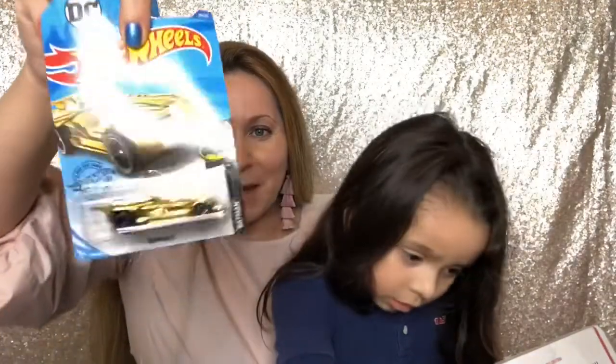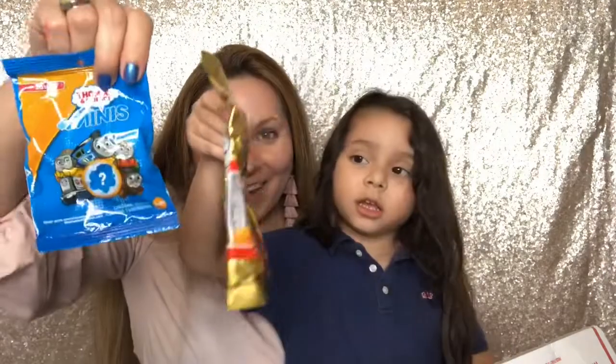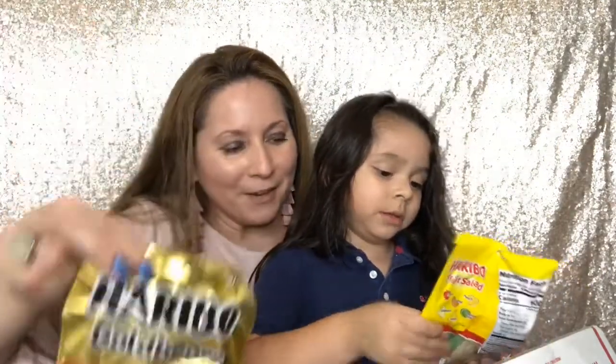And then I got a Hot Wheel car — another one. Look, it's a Batman one! I got Tommy's and Fred Minis. Yay! And a gummy bear.